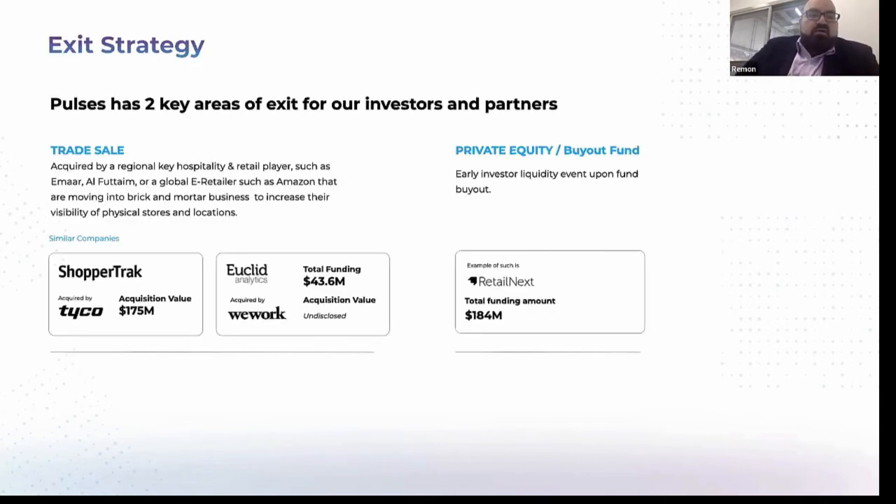Our exit strategy focuses on two areas. We're looking to be acquired by a regional key hospitality and retailer such as AMR or Fortame, or a global retailer such as Amazon — which has already started moving into physical cashless convenience stores. Similar companies that were acquired include Shoppertrak, acquired by Tyco for $175 million; Euclid, acquired by WeWork for $43 million; and Retail Next, acquired by private equity for $184 million.